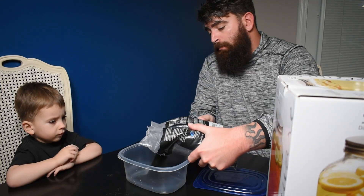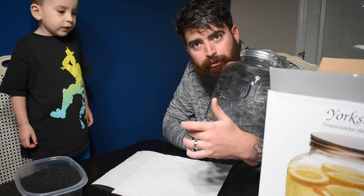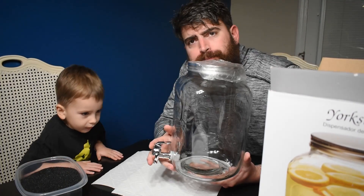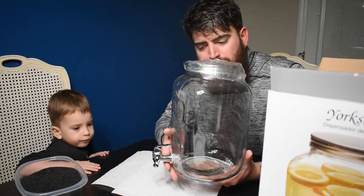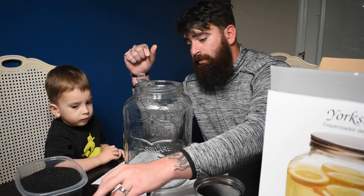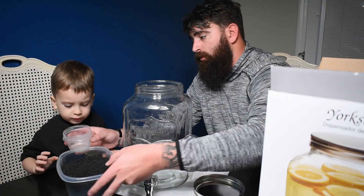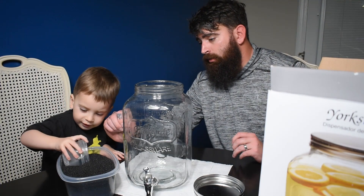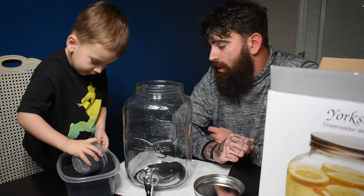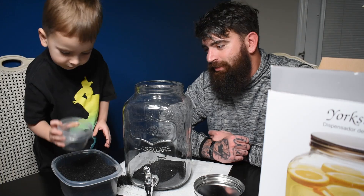We just got some regular black aquarium sand here guys, but we are going to be planting this thing out. This is actually not metal — this spout is just chrome painted on the front and plastic on the inside, which is perfect. We're not going to have any rust issues. Water changes are going to be a breeze. You ready to put some sand in? Scoop some sand out with this and pour it right in here. Look at that — you're a pro, good job! Big scoops in there.